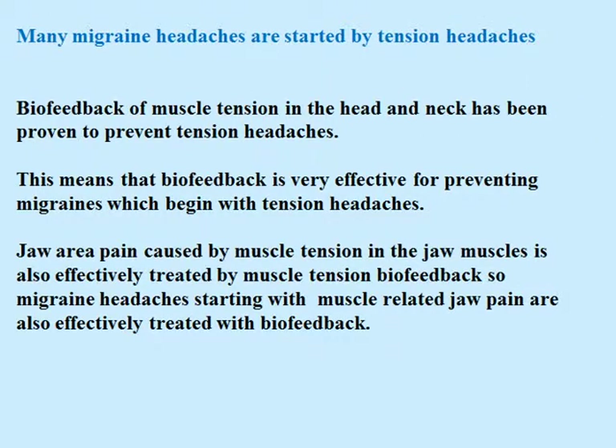Many migraine headaches are started by tension headaches. Biofeedback of muscle tension in the head and neck has been proven to prevent tension headaches. This means that biofeedback is very effective at preventing migraines which begin with tension headaches. Jaw area pain caused by muscle tension in the jaw muscles is also effectively treated by muscle tension biofeedback, so migraines starting with muscle tension related jaw pain are also effectively treated with biofeedback.